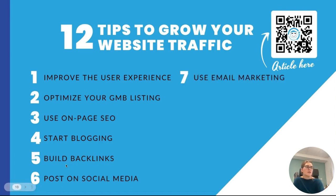Tip seven is use email marketing. Using email marketing can help you keep your audience engaged and build up your email list. Your email list can help you promote your business and help attract more visitors to your website. Tip number eight is work with influencers. Influencers can help you build your social media presence and your online presence. They help you build up your brand recognition through posting about your products and your business on their platforms.